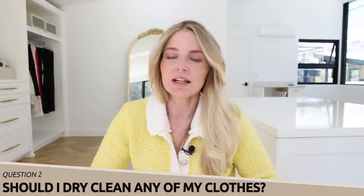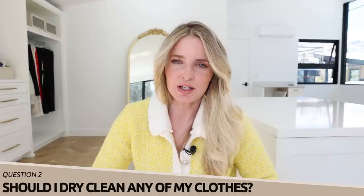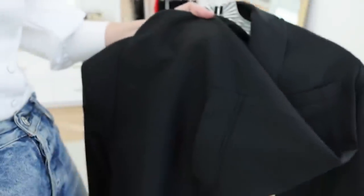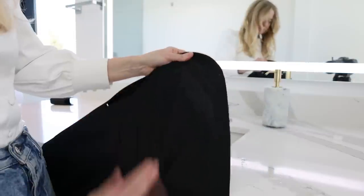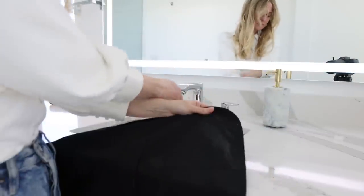Question number two: I often mention that I do not dry clean my clothes — do I make any exceptions? Pretty much no. I haven't dry cleaned anything in years. I just spot clean things, hand wash things, wash in cold and lay flat to dry. If it's a really nice blazer like my Balmain blazer, that is not going to the dry cleaners. If I feel like it's getting a little stale in the pits, I'll just spot clean the area that doesn't feel fresh.